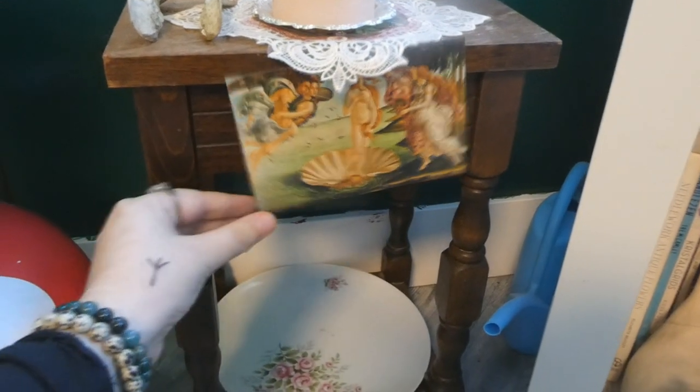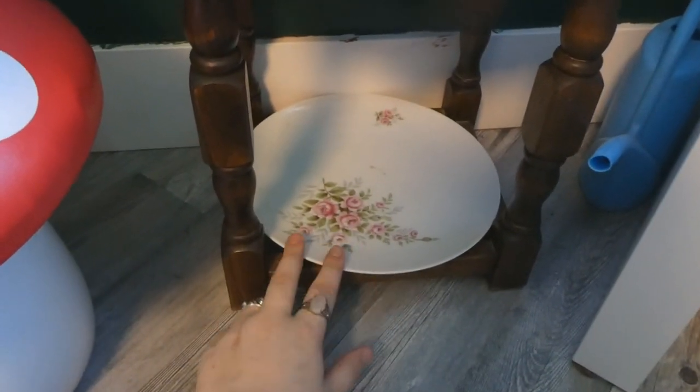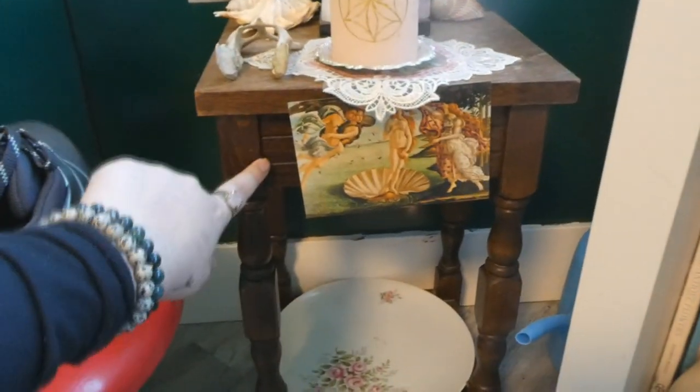Then we have another picture — the Bird of Venus right here. And this plate with roses on it that I got from the thrift store. And this little table is actually also from the thrift store.